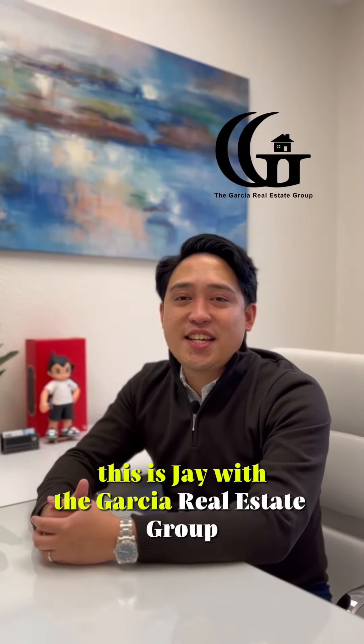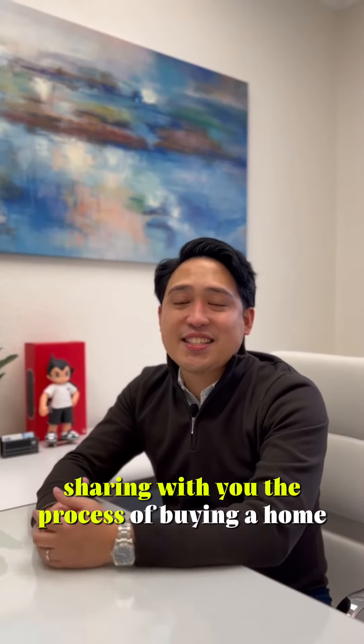Hey everyone, this is Jay with the Garcia Real Estate Group sharing with you the process of buying a home.